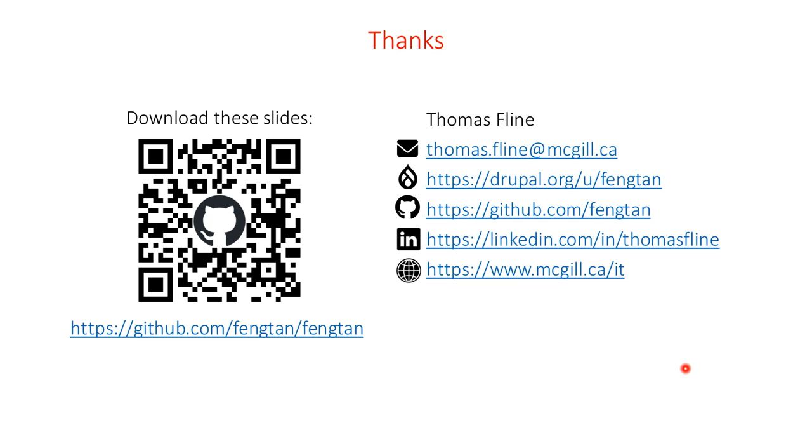Question from the audience: What were some of the problems or complexities that made you go multi-site instead of the Group module? Thomas: I'm not actually aware of the Group module — we'll talk.